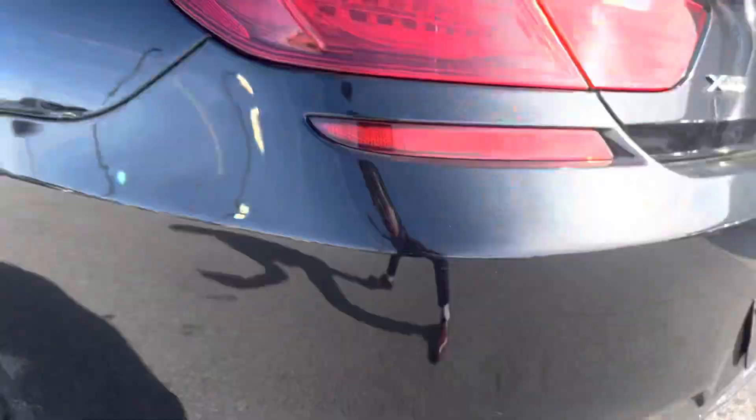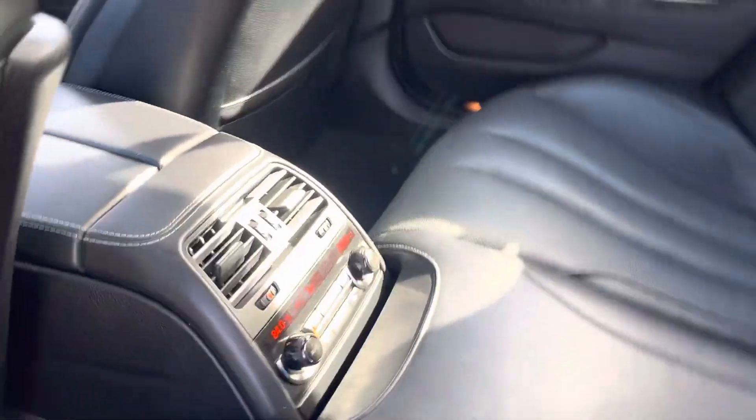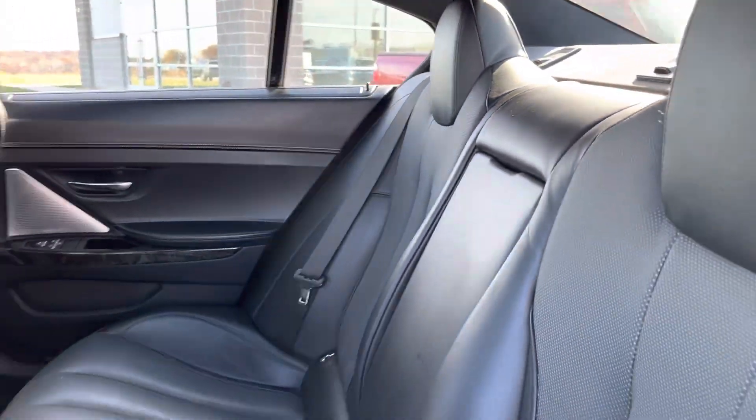How are we looking? We got a nice little sound. Let's take a look at the inside — no rips, no tears. Rear vents, dual climate control. And man, this thing is ready to go. A lot of technology, Derek.